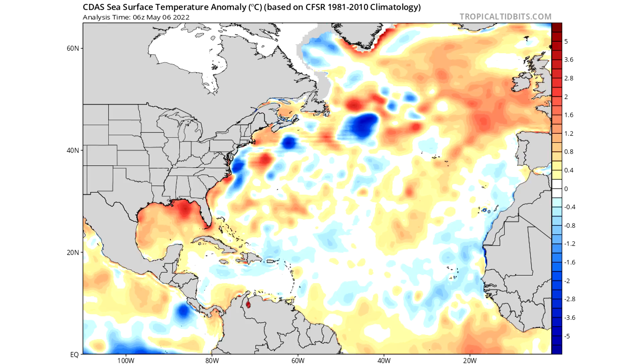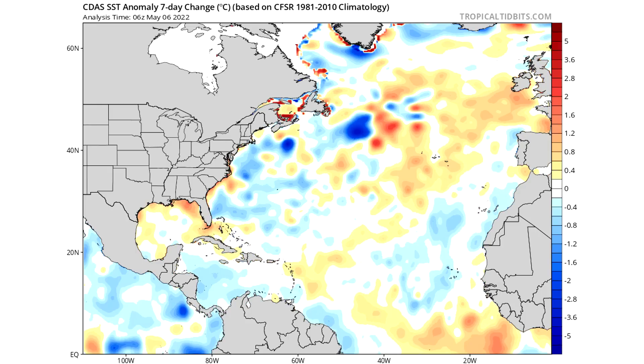The area in between the Caribbean and Africa we call the MDR — the Main Development Region. This is the main area where tropical storms start, and they usually head toward the United States and the Caribbean from there. This area is a little bit cooler than typical, which usually means less activity in this region — crucial because this is the foundation of these storms. The seven-day change reveals some warming in the Gulf of Mexico and Northern Caribbean, but also cooling in the Southern Caribbean, offshore the East Coast, and in the main development region offshore Africa.